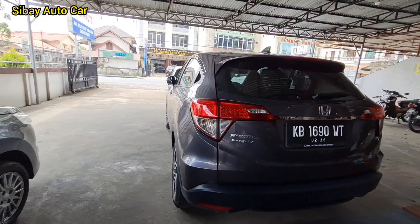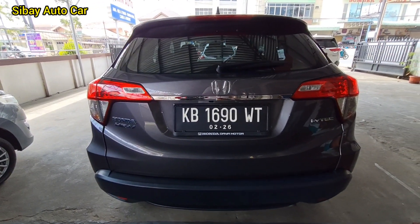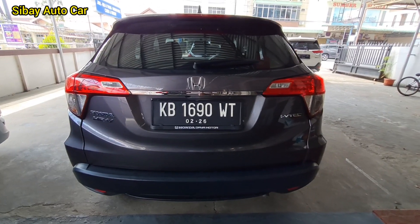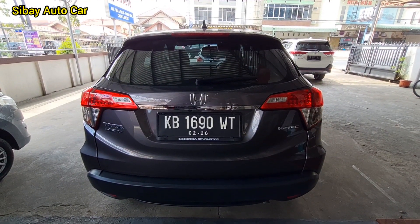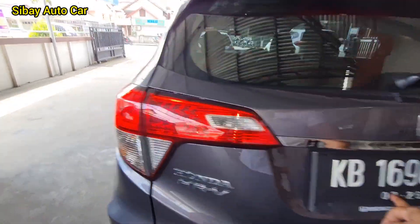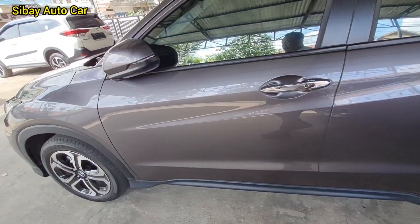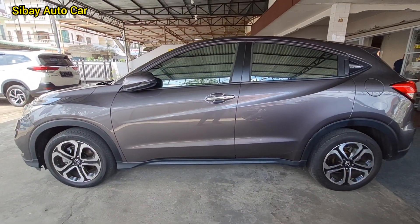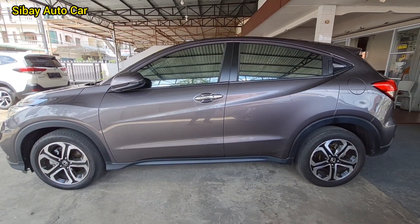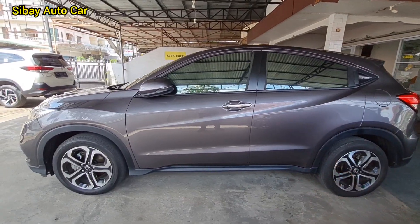Ini Honda HR-V 2020. Mobil cakep. Warna abu-abu, atau kita kenal biasa warna grey. Mobil kondisi great. Pajak di bulan 2 juga sampai 2022. Kondisinya grade A ya. Semuanya masih original pabrikan 2020.